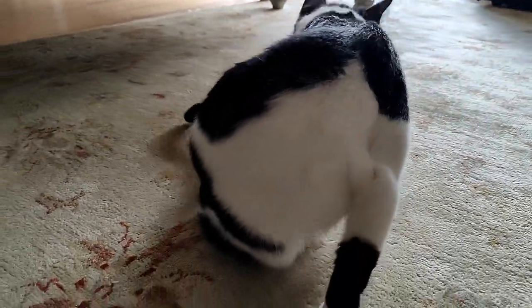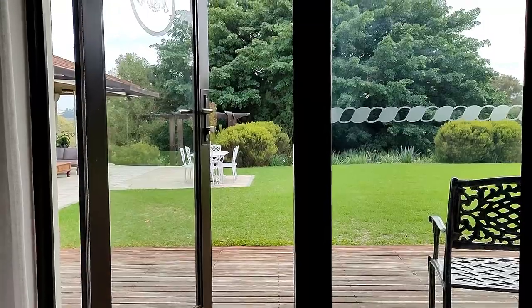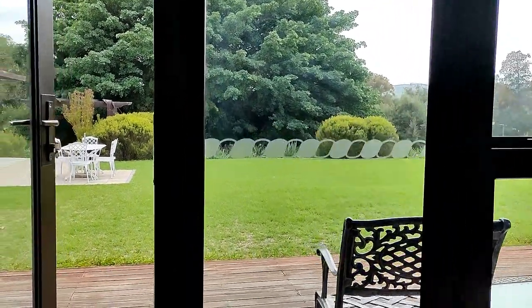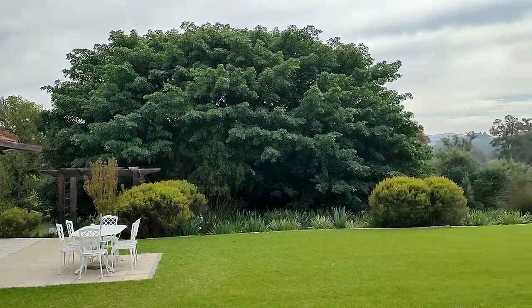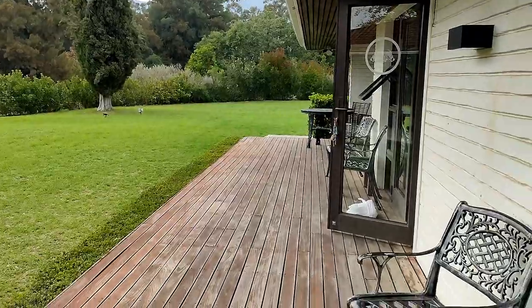Cute cat, so so cute! Let me go show you outside — the views are just really, really stunning. So quiet and serene, oh man, this is beautiful.